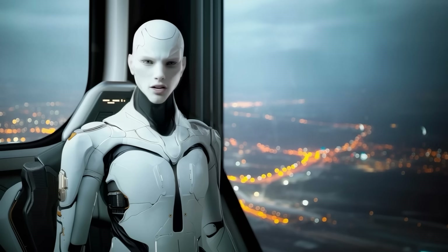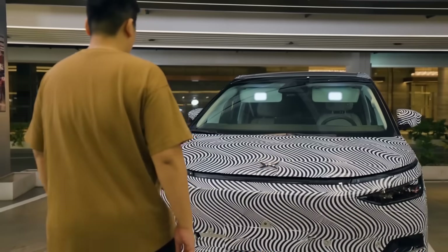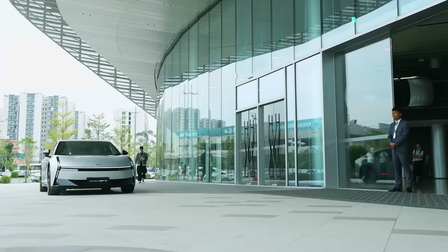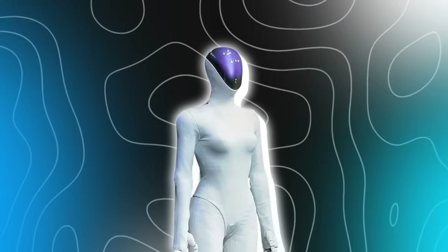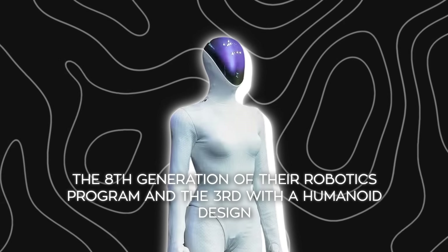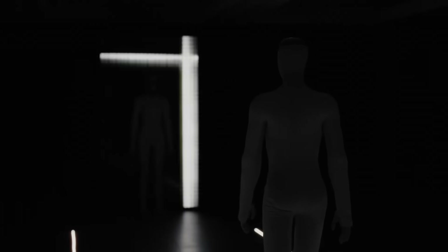Now let's start with the biggest one, because Xpeng's new humanoid is unlike anything we've seen before. The same company known for electric cars and flying vehicles is now doubling down on humanoid robots. During their AI Day in Guangzhou, they unveiled the newest generation of their Iron humanoid. Xpeng calls this the 8th generation of their robotics program and the 3rd with a humanoid design. They're aiming for mass production by late 2026, and this model feels like a direct statement to the rest of the industry.